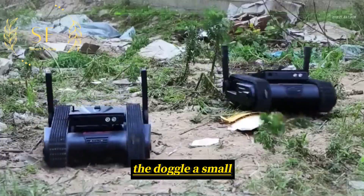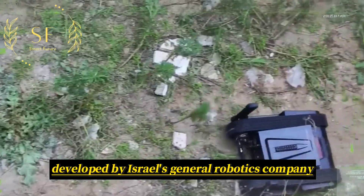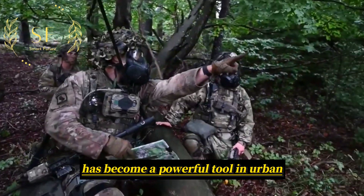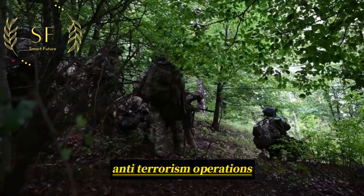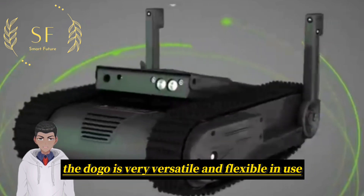The Doggo, a small combat robot developed by Israel's General Robotics company, has become a powerful tool in urban anti-terrorism operations. Although small in size, the Doggo is very versatile and flexible in use.